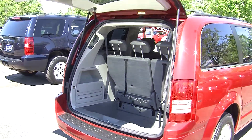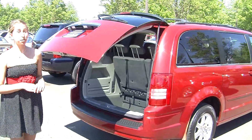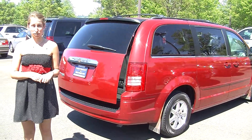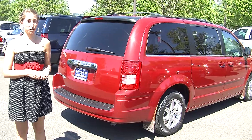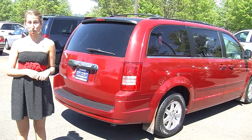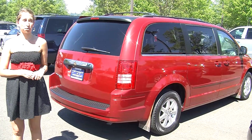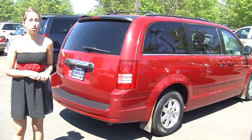All of our inventory here at Michael's does go through a thorough safety inspection. They are beautifully detailed so you can purchase with confidence. Give us a call today to set up a test drive with one of our professional sales representatives at 425-427-0101. Thank you for clicking on our virtual tour.